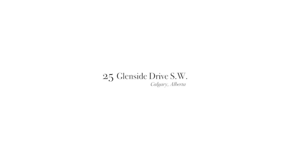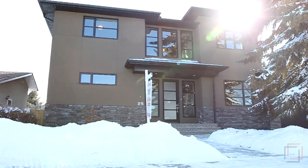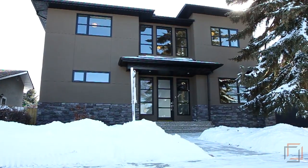Welcome to 25 Glenside Drive Southwest. A beautiful 5,000 square foot custom designed home in the heart of Glendale Meadows.